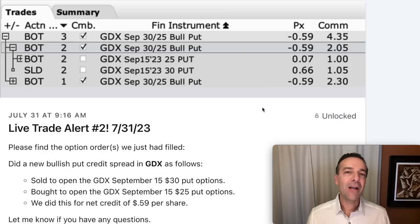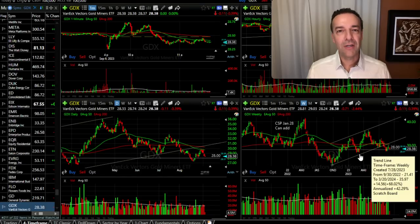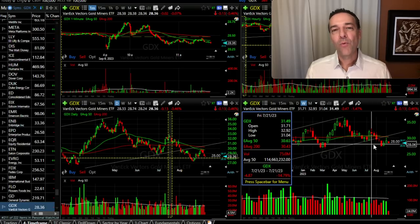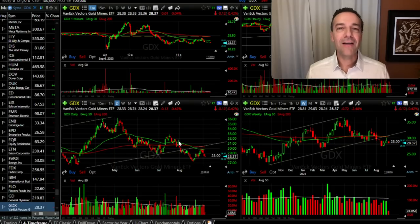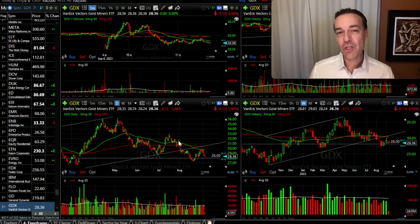Here you see a trade we did in GDX back on July 31st. We sold to open the September 15th $30 put options and bought for protection the same expiration day $25 put options. For this trade we put 59 cents per share into our pocket. On the daily chart and the weekly chart, GDX had been in a nice upward trend. On the day we entered this trade, July 31st, GDX was at the bottom part of an upward sloping trading channel — so all looked good. However, since the time we began trading GDX, it's declined over 9%. That's quite the decline for an ETF like GDX in just a little over a month.